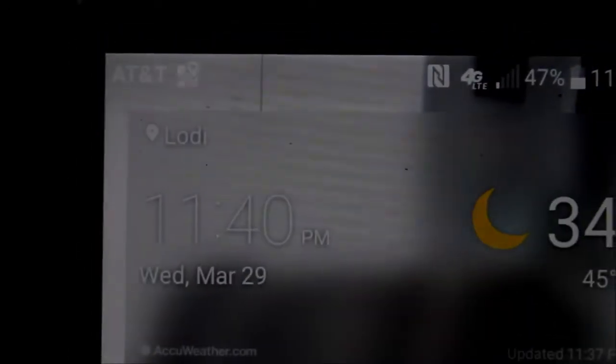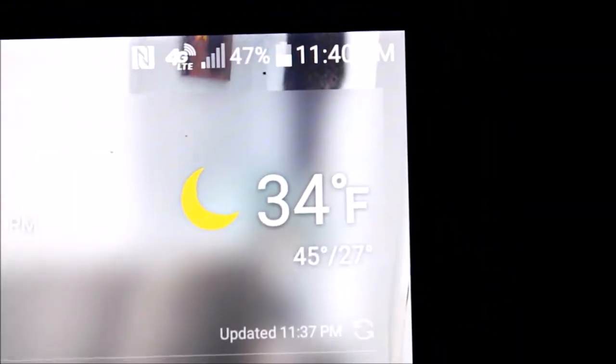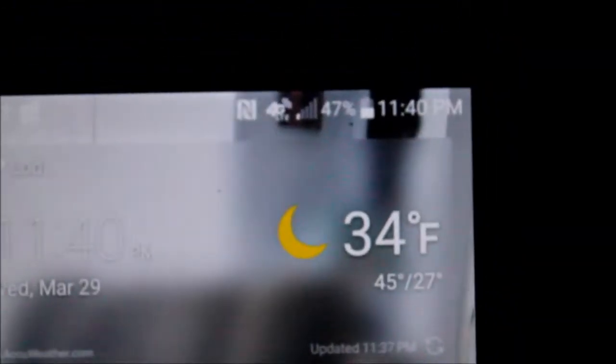It's 11:40 at night and 34 degrees. It's a little chilly but I decided to come out and do a little herping anyway. It's pretty quiet out here — there are a few peepers calling but not much else as far as amphibian activity goes, although I did find this guy walking along the bank of the pond.